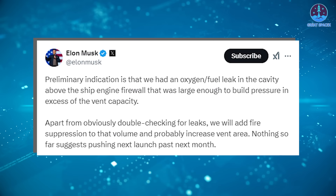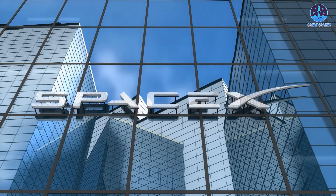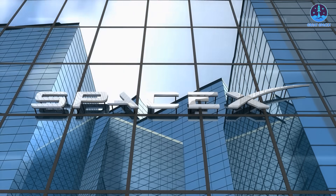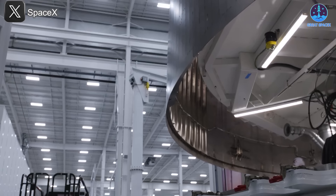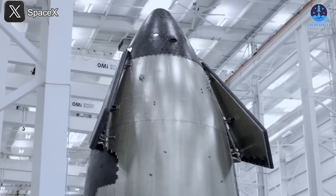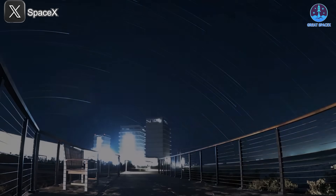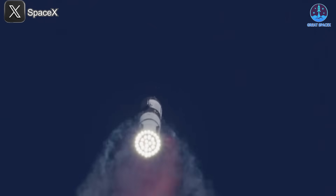Although no official launch date has been announced beyond Elon Musk's vague 'next month' comment, preparations for Flight 8 are clearly underway. As we anticipate the next chapter in this groundbreaking journey, it's vital to acknowledge the exceptional dedication and innovation of the SpaceX team. Their relentless drive to push the boundaries of possibility advances space exploration with every mission. The lessons learned from Flight 7 will undoubtedly shape the design and performance of future flights, paving the way for even greater accomplishments.